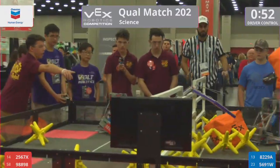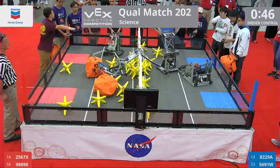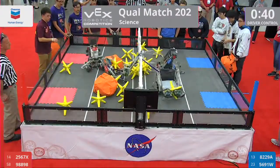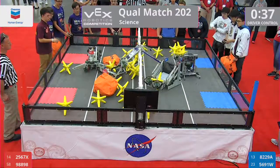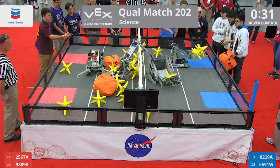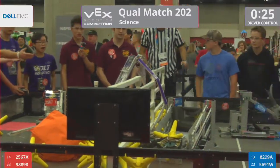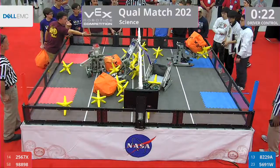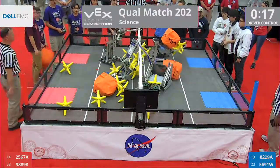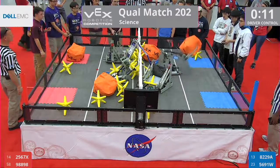Volt getting hung up, they're kind of hung up. 8229A dunking over Volt. It appears that Blue has the advantage right now. Robots are caught up on each other. Hornet is stuck on Volt, caught in their arm. We've got 30 seconds remaining. Cubes can be entered into the field of play. 15 seconds. Two robots caught on each other. It's a 1v1 match at this point.